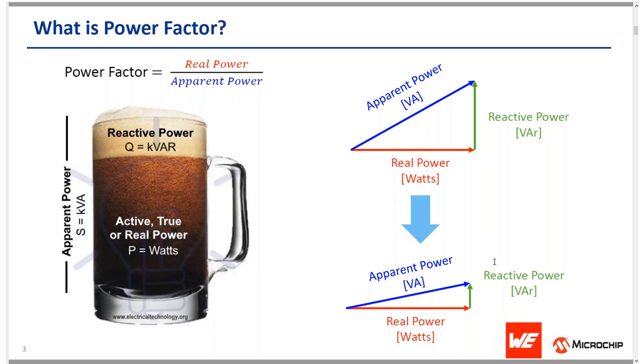The total power demand from a load, including both real and reactive power, is known as apparent power — the vector sum of the two, expressed in volt-amperes. Power factor is the ratio of real power to apparent power; it is dimensionless and ranges from zero to one, where higher is better. The glass of beer analogy illustrates this well: the beer is the active power and the foam is the reactive power — you want the full glass to be beer, maximizing power factor.